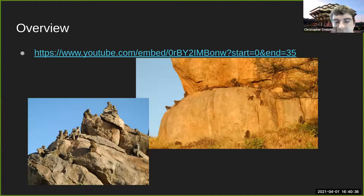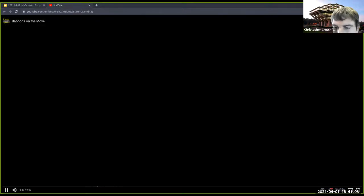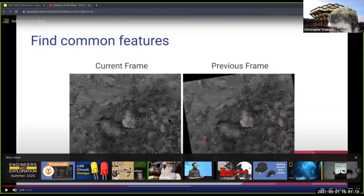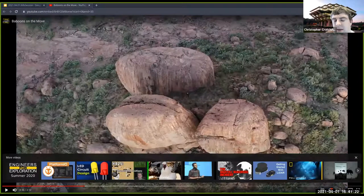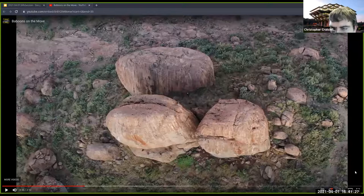The Baboons on the Move group tries to track individual baboons from a drone flying about 80 meters above the ground. The difficulty is that the animals are not very large — roughly 40 inches tall — making them hard to detect in the footage, which is also cropped. The core question is how to track these individual animals from footage like this.